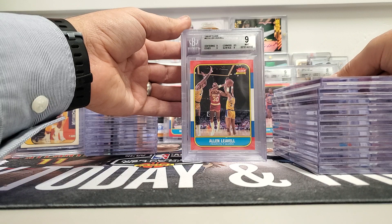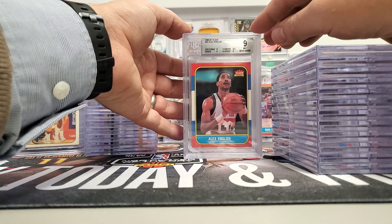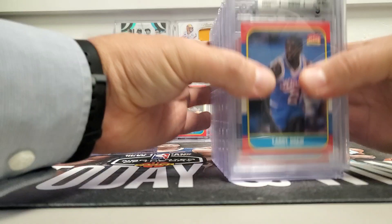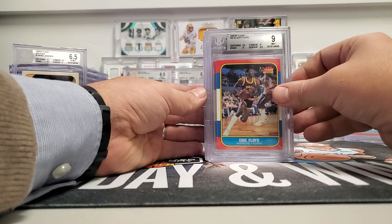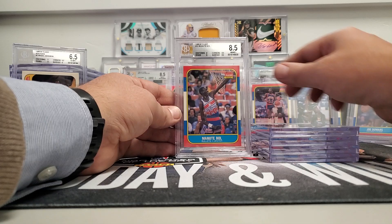Rory Sparrow nine, Alan Leavell nine, Alton Lester nine. Lewis Lloyd — guys I don't even know — was an eight. Alex English was amazing, was a nine. Julius Erving came back a nine — I'll set that over there. Larry Drew was an 8.5. Clyde the Glide at an 8.5. Joe Dumars 8.5 — set that over there too. Sleepy Floyd was a nine, Artis Gilmore a nine, Kevin Willis a nine, John Bagley 8.5, Minniefield 8.5.